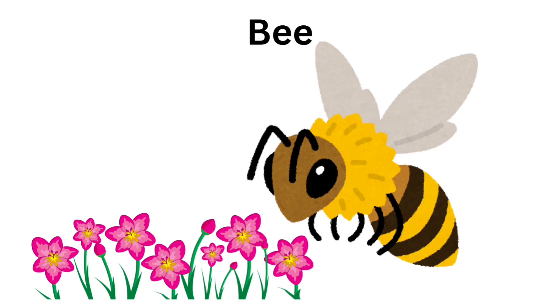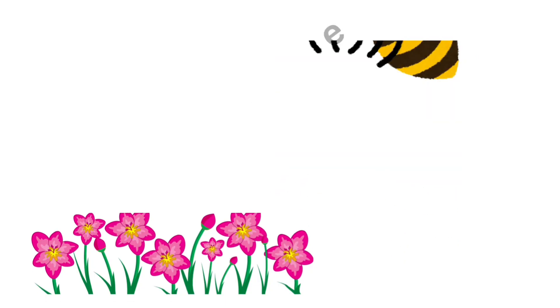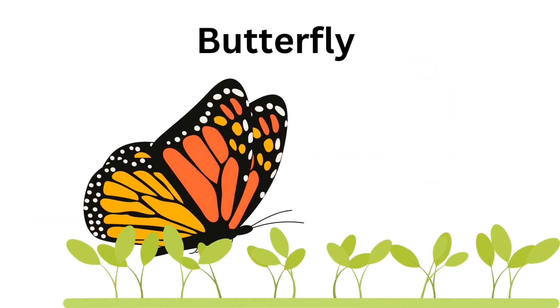Bee. Bee is yellow and black. Butterfly. Butterflies are colorful.